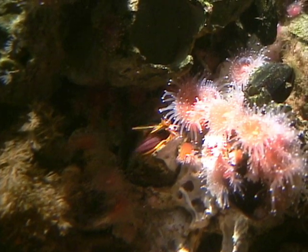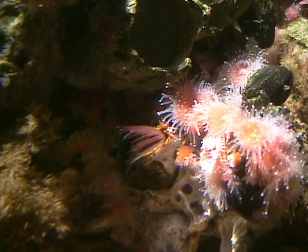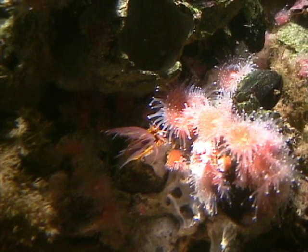Barnacles, such as these acorn barnacles, are actually a type of crustacean, keeping the head parts inside a limestone shell and sticking the feet into the current to collect plankton.